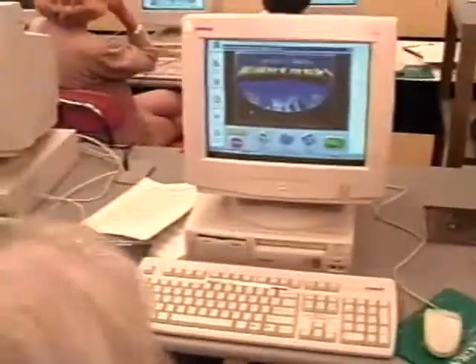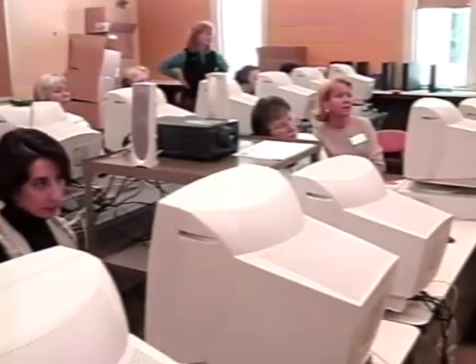This is D9, the staff development center for the North Penn School District. We started here in the beginning of February, and we have classes for our teachers every day, Monday through Thursday. Teachers come in from all over the district and receive their technology staff development here.